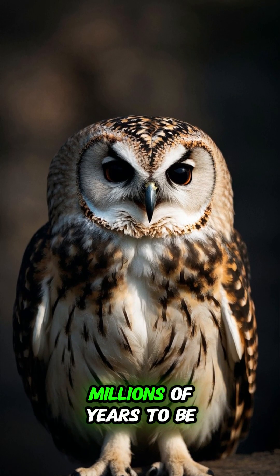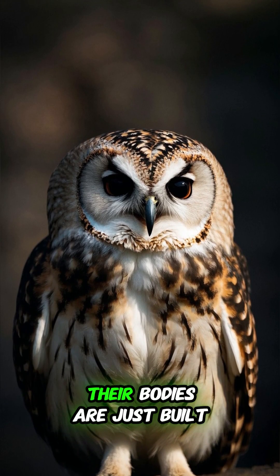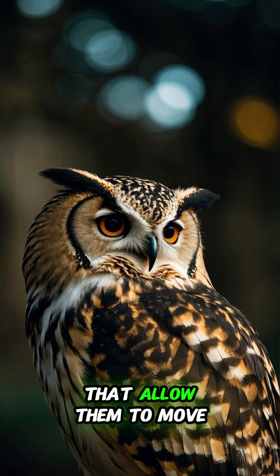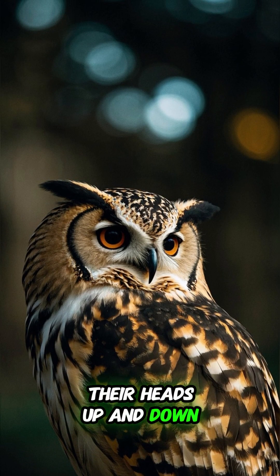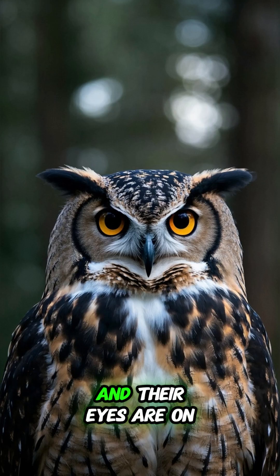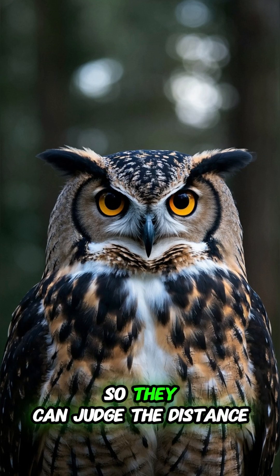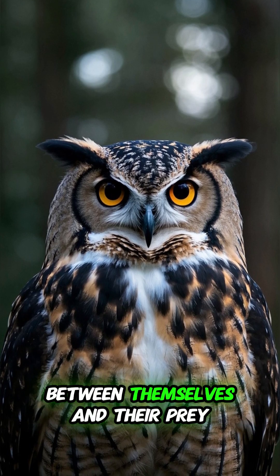But owls have evolved over millions of years to be able to do this. Their bodies are just built for it. Owls have special bones in their necks that allow them to move their heads up and down and side to side. And their eyes are on the front of their heads, which gives them depth perception so they can judge the distance between themselves and their prey.